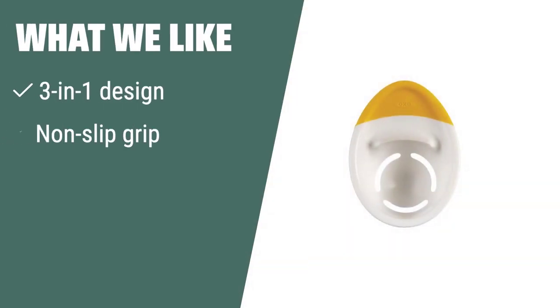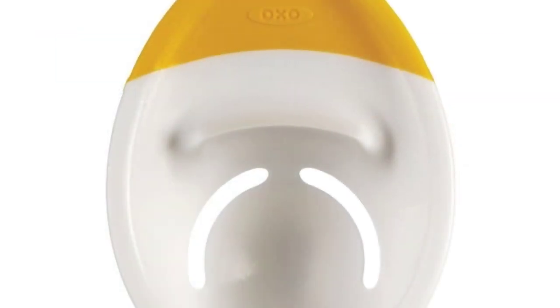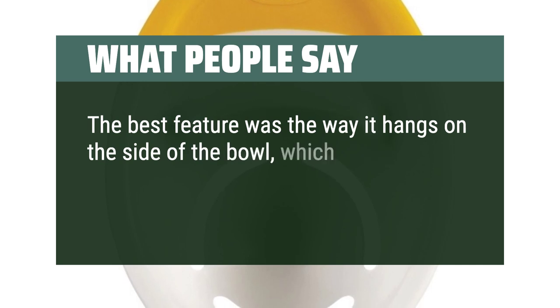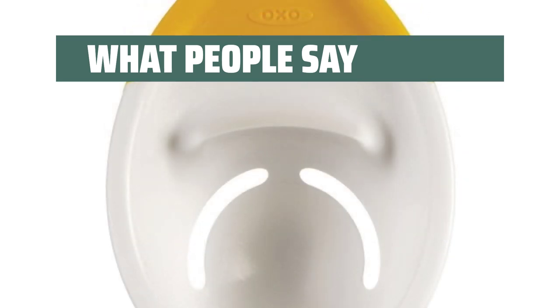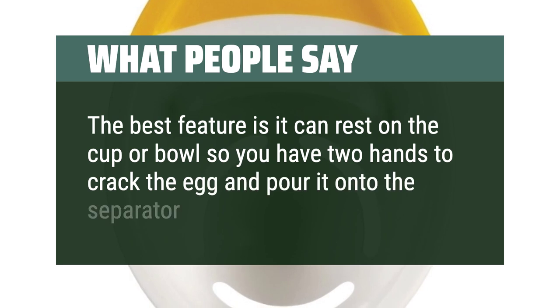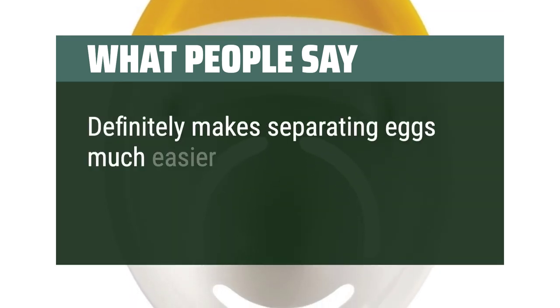What we like: if you are looking for a versatile egg separator that fits easily onto any bowl and prevents drips and eggshells from getting into your recipes, you should consider this option. What people say: the best feature was the way it hangs on the side of the bowl, which frees up both hands to crack the egg — it cleaned very easily in the dishwasher. It can rest on the cup or bowl so you have two hands to crack the egg and pour it onto the separator. Definitely makes separating eggs much easier.